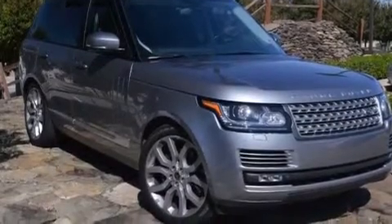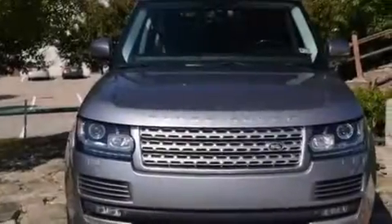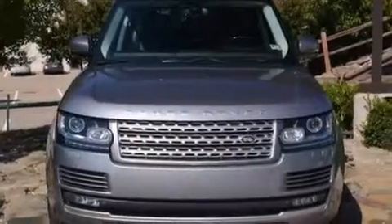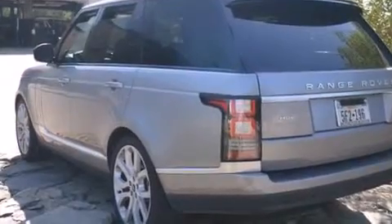Its top features include a navigation system, a rear-view camera, a heated steering wheel, a sunroof, traction control and stability control systems, xenon headlights, hill start assist, alloy wheels, and hill descent control.